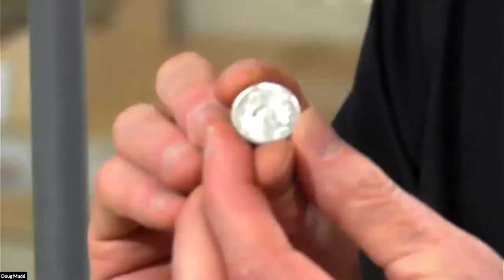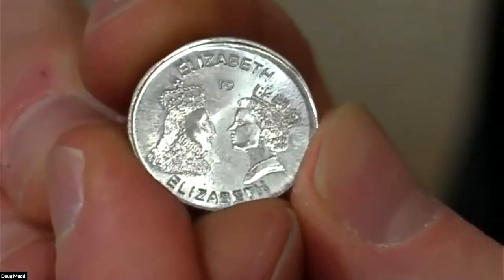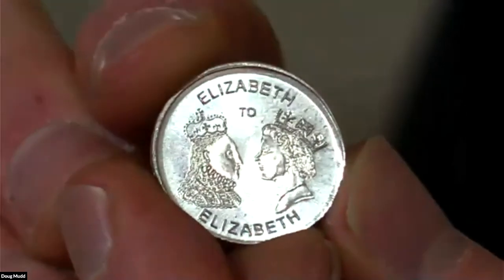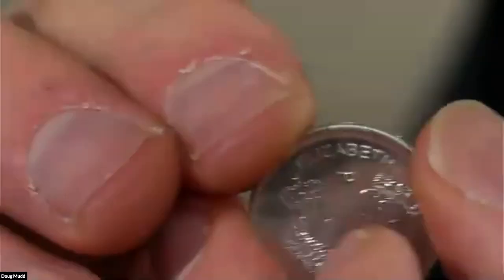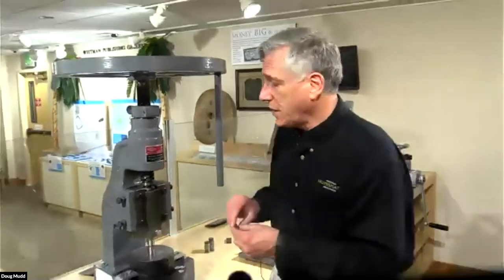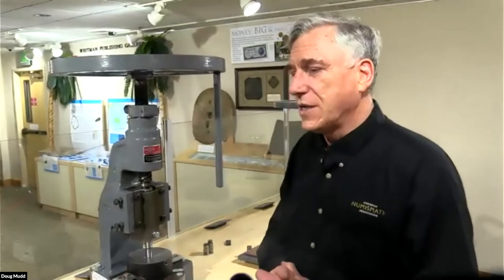What we end up with is a souvenir of our Money Museum exhibit showing Elizabeth II. If you get a chance, you should come down to the Money Museum because you can get one of these for free on the days when we're operating our mini mint. It's a nice coin with a design representing the exhibit. Anyway, that's it for the demonstration of the mini mint. Are there any other questions? Please use the chat and I will attempt to answer them.